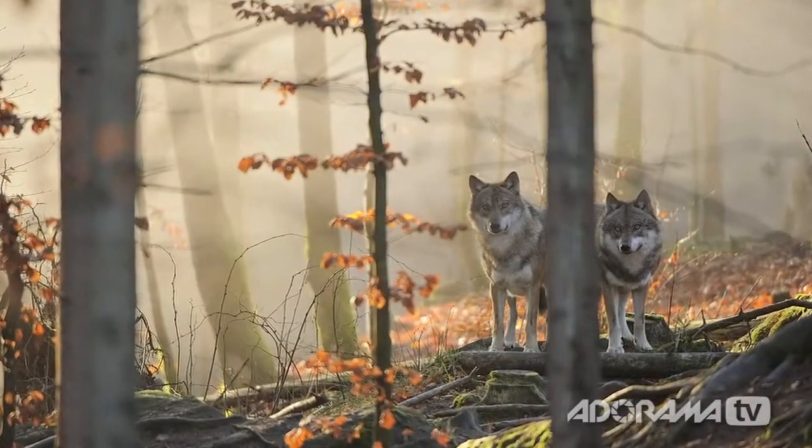How close were you to the wolves, and how long were the lenses you used? My principal lens for most wildlife photography is the Nikkor 200-400mm zoom, and that's what I used for all those pictures in Bavaria. I was about 30 to 40 meters away — sometimes a little closer, sometimes a little further. I was in a fixed position in a sort of blind, waiting for the wolves to move into the right position.